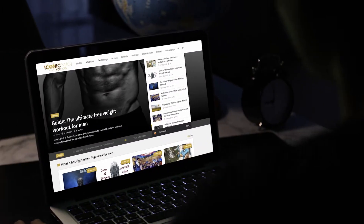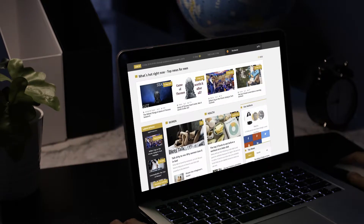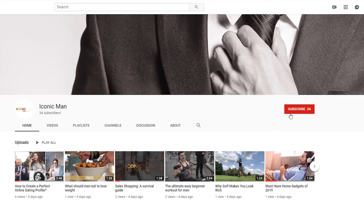If you enjoyed this short video and you want to know more about paramotoring, you can find the full details on IconicMan.com. Don't forget to subscribe to our channel — we will be back with more advice on how you can become an IconicMan too. Thank you.